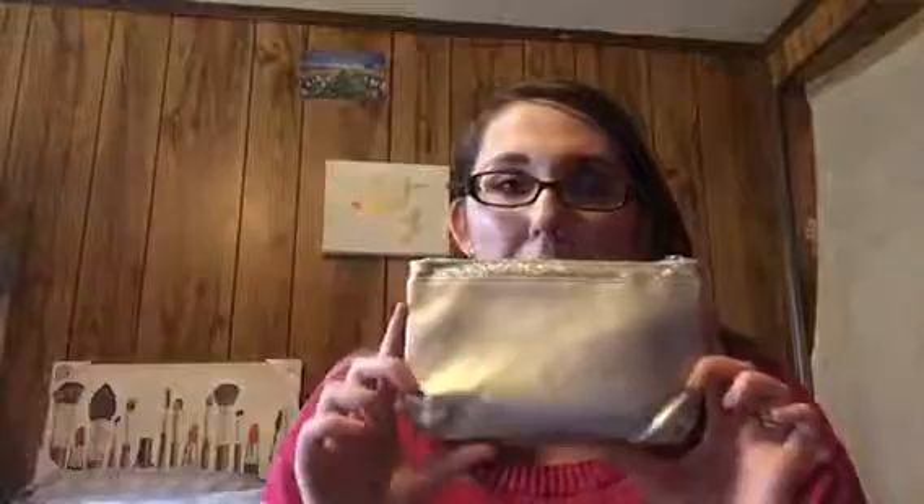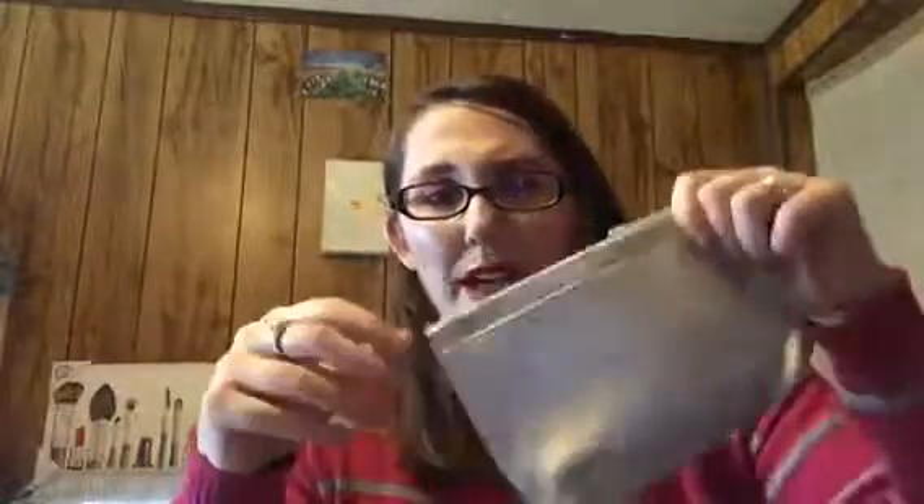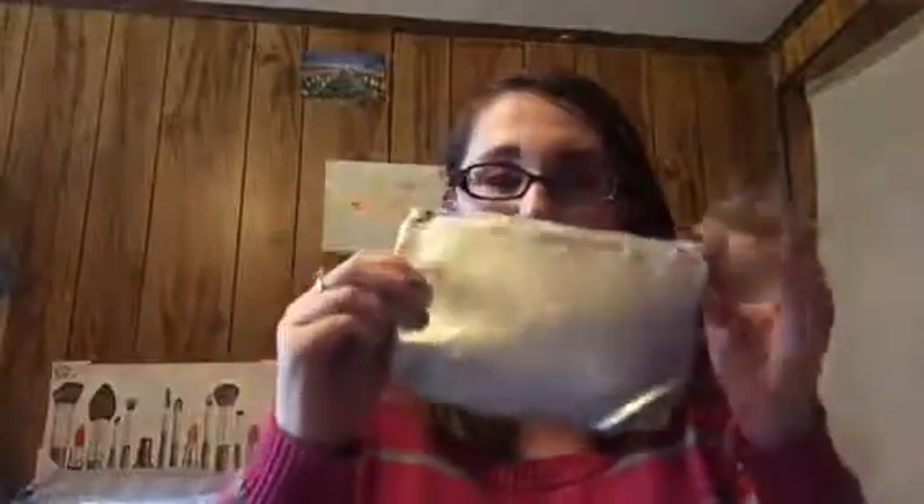Hey everyone, it's Jenny and today I've got the December Ipsy glam bag for you, which I went ahead and opened and have used mostly everything on my face today. I'm pretty pleased with this month's bag. This was the bag for the month — it's kind of cute. I kind of wish it had a place for your wrist like a wristlet, but you can always repurpose these bags. The theme is a snow globe, which is really pretty.